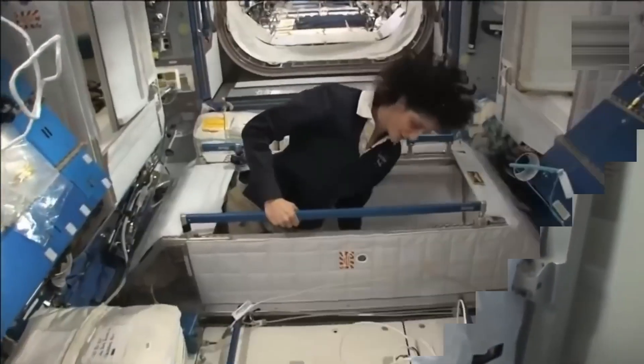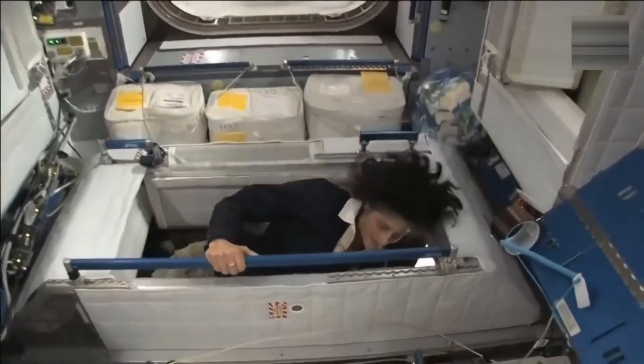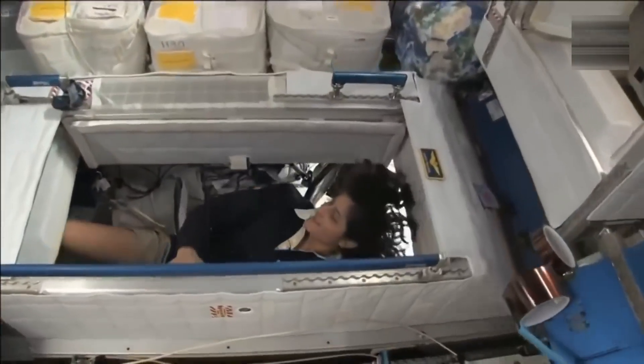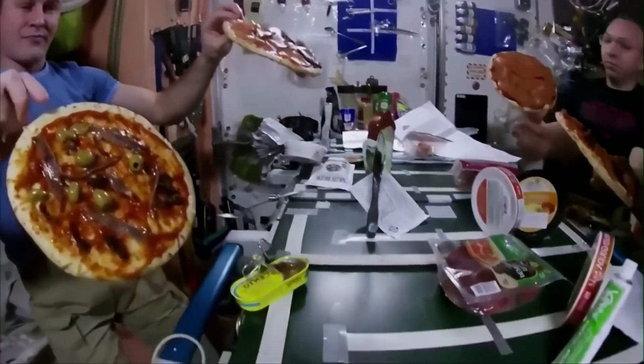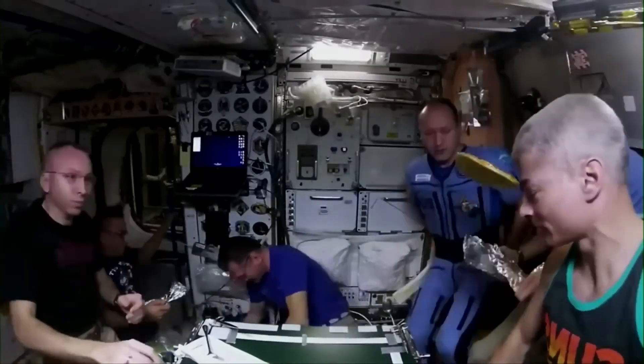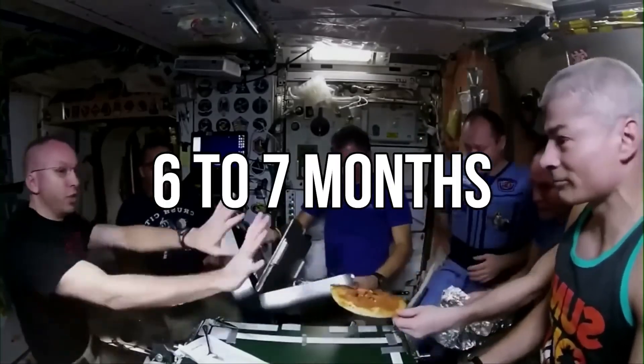For sleeping, there are small cabins in the ISS where they can comfortably sleep by securing themselves in a sleeping bag. For six astronauts, the food for breakfast, lunch, and dinner lasts for six to seven months.